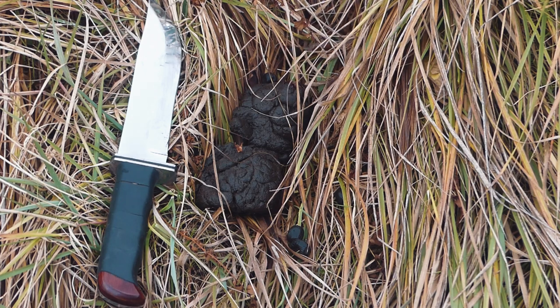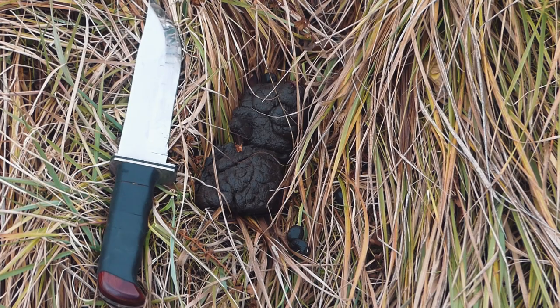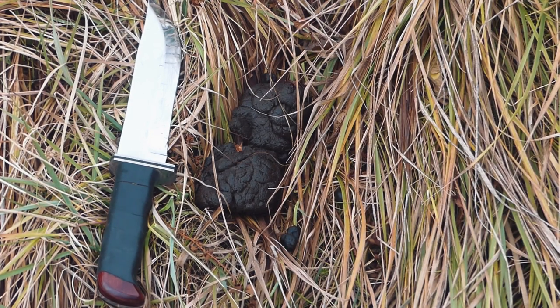Here again, we're in tussocky grass, which most of the wild pastures and fields around here are made of. This is a pile of wild boar scat and because of the greenish tint that tells me it is quite fresh, undoubtedly made this morning. You can also note, to the side of it, some tiny specks of roe deer scat. So in this one little dung pile, we have wild boar and roe deer.